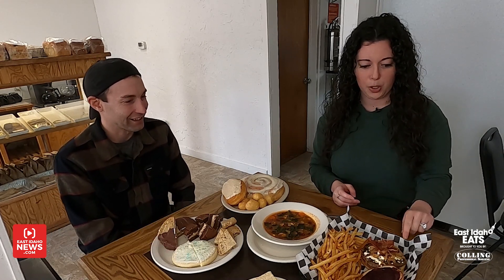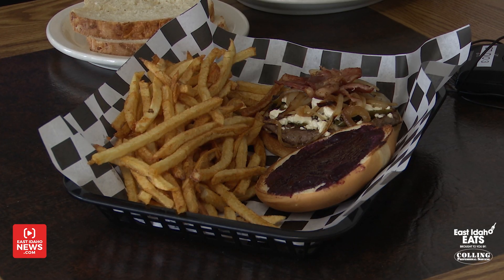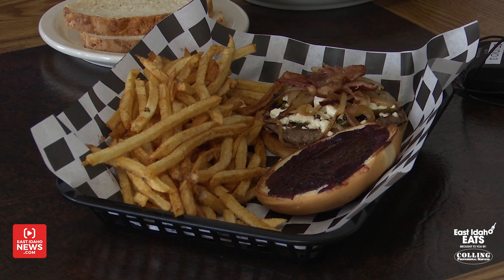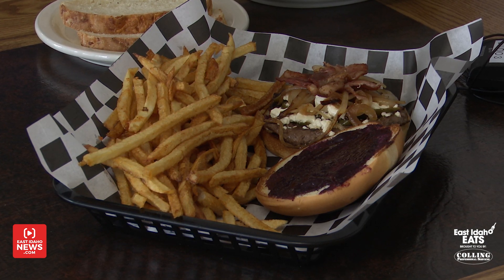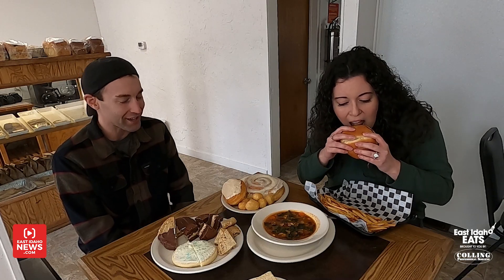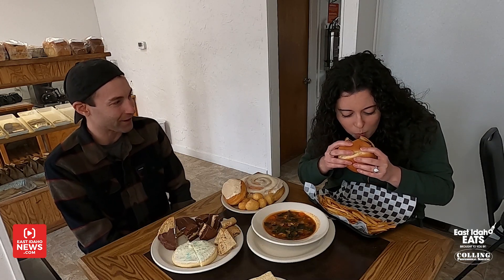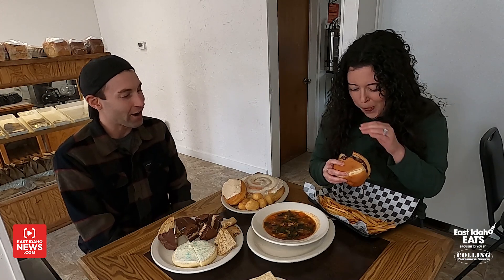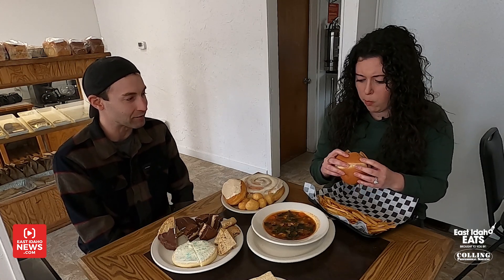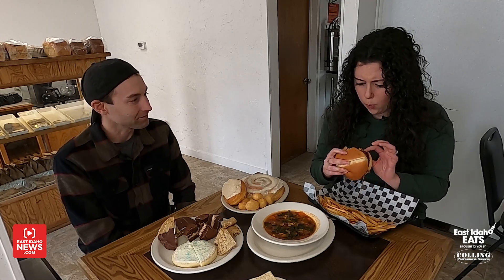Tell me what this burger is. This is our blue burger, probably one of our more popular burgers. It is made with our house-seasoned patty and also our house-made blueberry jalapeño jam. We usually put blue cheese on it, but Andrea asked us to put feta on that one. Our fries are also house-made, hand-cut, and prepped in-house. Wow, that's delicious.